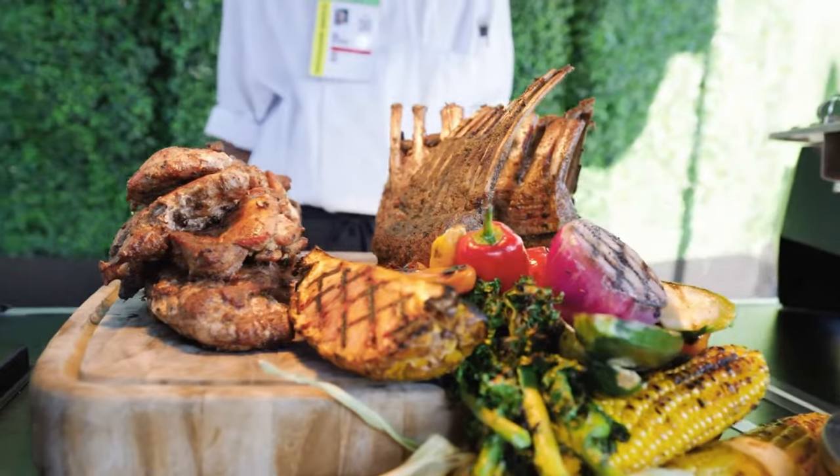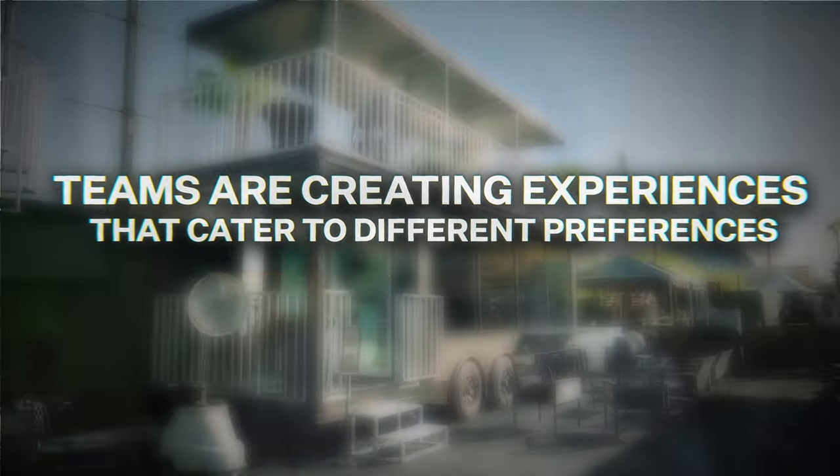A full-day experience with food, entertainment, and activities creates lasting memories and generates loyalty — hopefully making fans want to come back. These tailgating zones accommodate every type of fan, from traditional setups to gourmet meals and relaxing lounges. Teams are creating experiences that cater to different preferences, ensuring everyone feels welcome and excited.